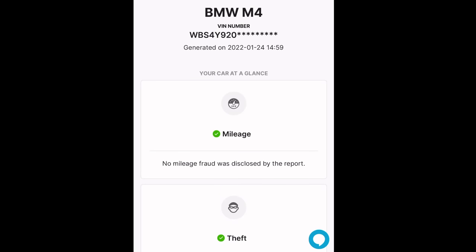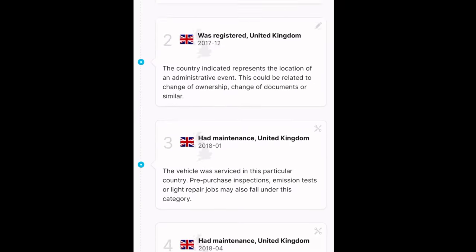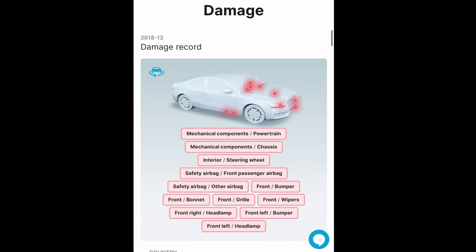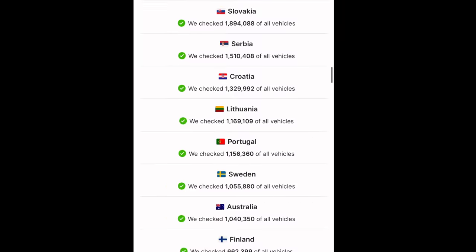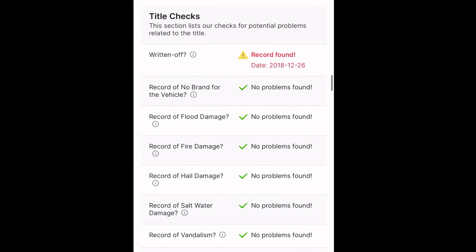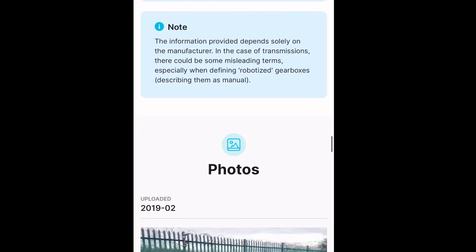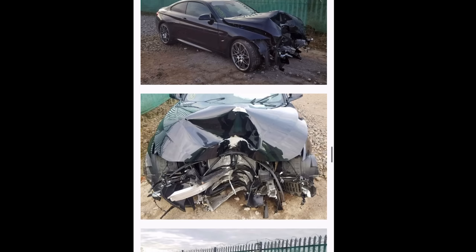Now let's have a look at a car that has got problems. I've got a BMW M4 here on the search and it's pulled up with an accident fault. As you can see, it shows you exactly where it's had the damage and what country it was in. What I find interesting is it does a search in all of these countries — it's a full international search, checking for fire damage, flood damage, collisions, and import history.